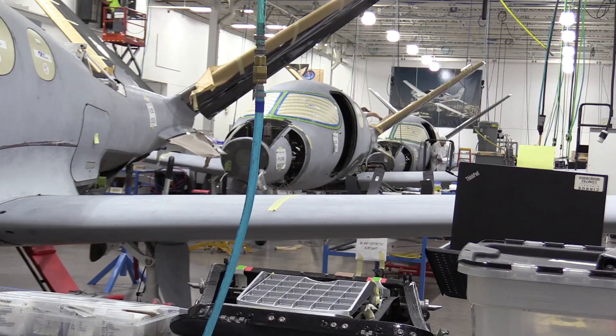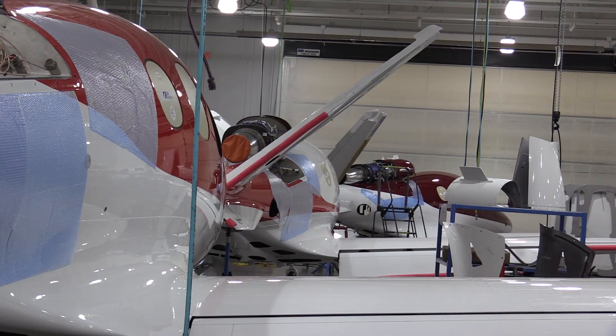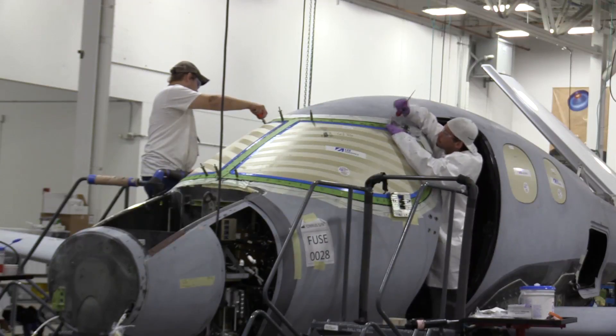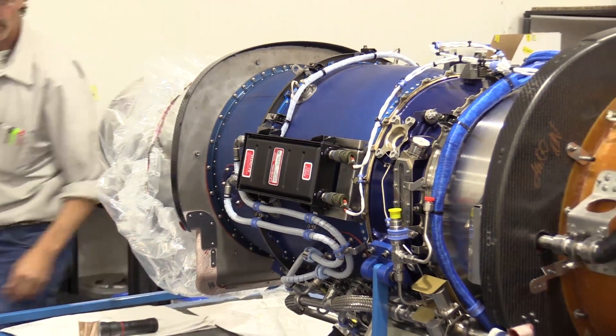Here in the middle of August, we're actually starting to deliver the Vision Jet to our customers at a rate of one per week. We're expecting to increase this rate up to 2.5 airplanes per week in the coming years. Right now our current order book is over 600 deposit holders, and we can't wait to get the Vision Jet in their hands.